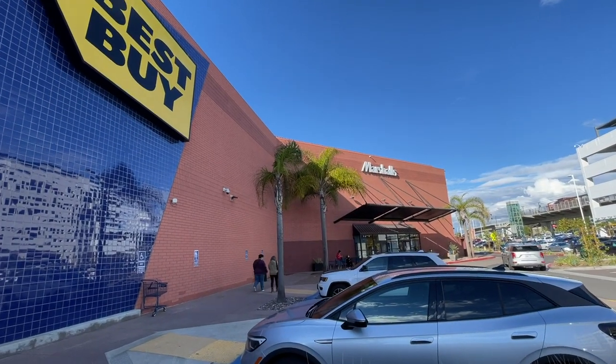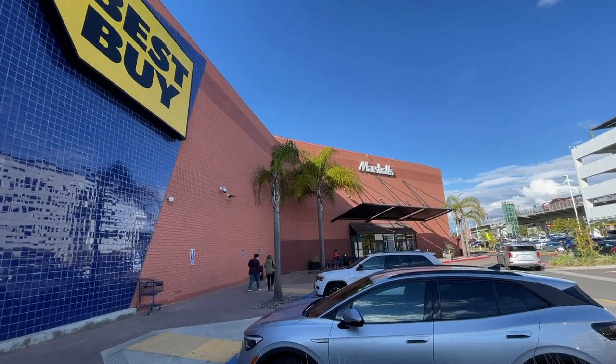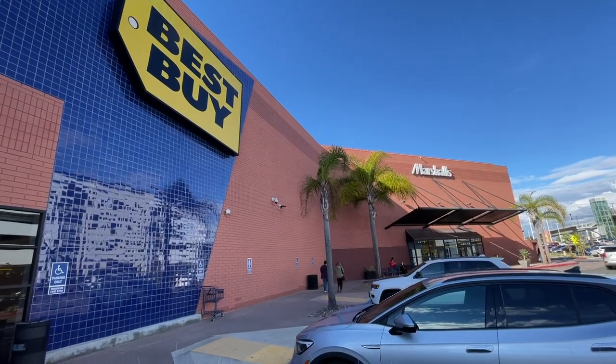Over near the La Jolla Village Square on Nobel Drive, there are a few cool things as well — a Nordstrom's Rack, Marshalls, World Market, and a Best Buy. I like to frequent that area when I go to UTC since it's just a couple of minutes down the road. There's also good eats over there: a Snooze and a Whole Foods. For all you bargain shoppers, there are tons of locations of Marshalls, Ross, TJ Maxx, and Burlington Coat Factory in different parts of the county — just look them up on their websites.